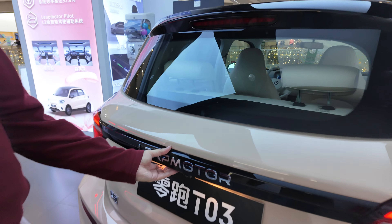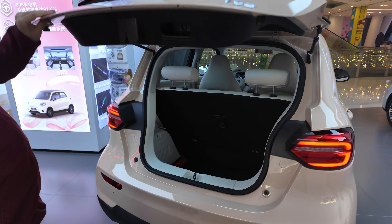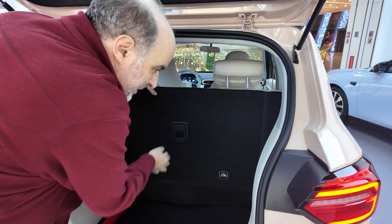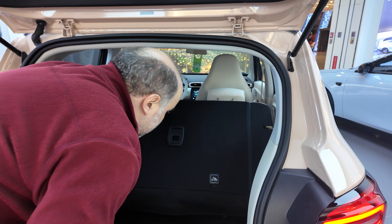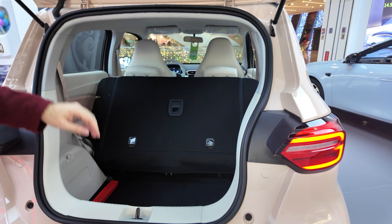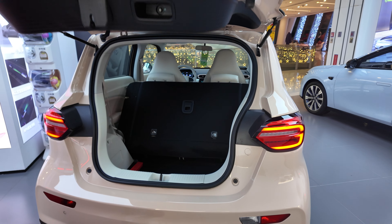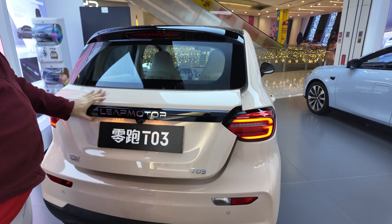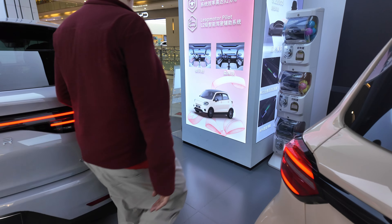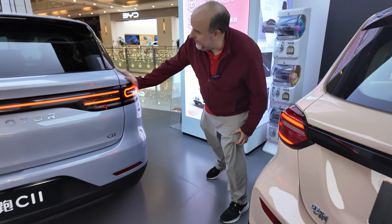The trunk on the T03 — this can go all the way down. You can get anything you want in there, transport beds, mattresses, whatever. Here's another one — this is called the C11.